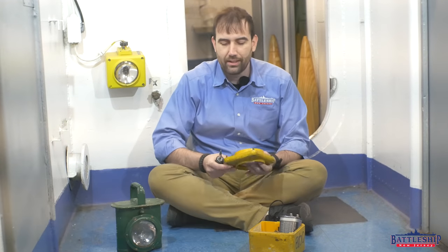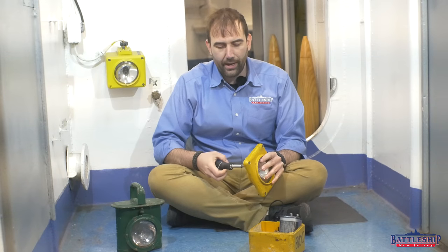Hi, I'm Ryan Szymanski, curator for Battleship New Jersey Museum and Memorial. Today we're changing light bulbs in some of the battle lanterns, so we thought we'd do a video about them.